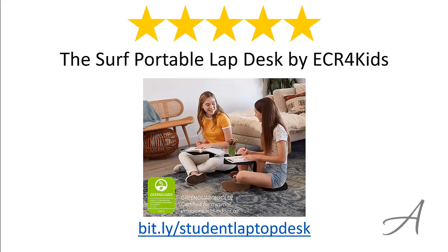So there you have it — the Surf Portable Lap Desk by ECR4Kids. Considering its ease of use, quality of the material, and overall functionality, we feel that this Portable Lap Desk is the most valuable money.